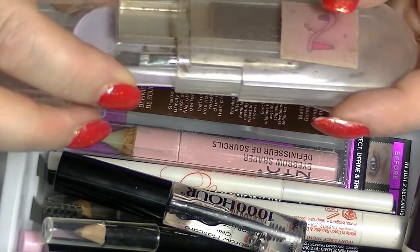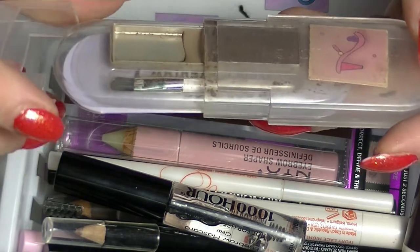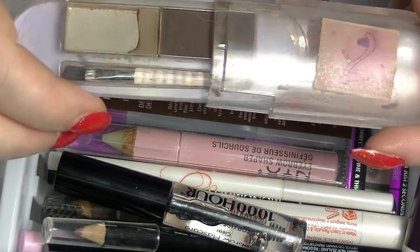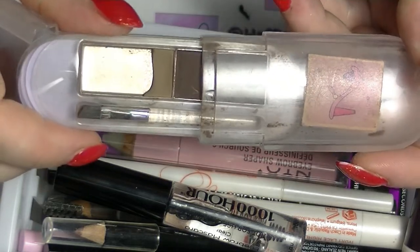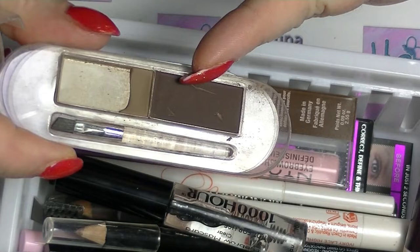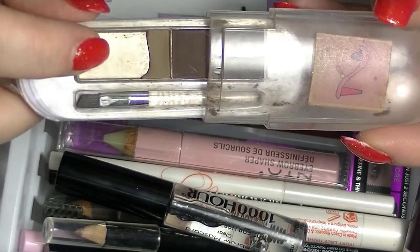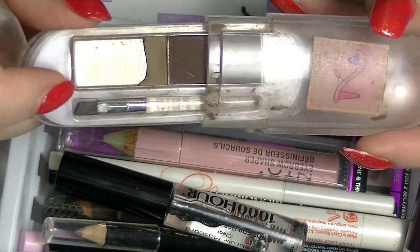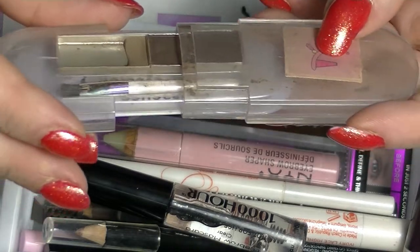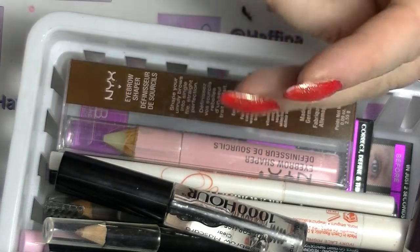This I am actually going to get rid of. As you can see, I've used a huge amount of it. This is the Essence Brow Stylist — I used this basically all of last year. Obviously not the dark side because it's way too dark, but I used a massive amount of this last year. It's only a few dollars and yeah, it looks pretty rough at this point, so I'm going to let that go.